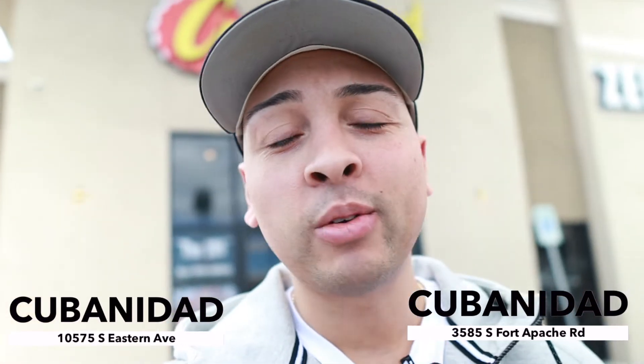All right everyone, here I am today. I'm outside of Cubanidad. This is a Cuban restaurant located right here in Las Vegas. Now they have two locations — one just opened up in the Henderson part of town. I am at the Summerlin location; I will put both locations on the screen for you guys to check them out. This place has that authentic style Cuban food — none of that fast food to-go style stuff. This is all authentic, home style, like mom used to make. Let's roll inside and see if they're cooking today.